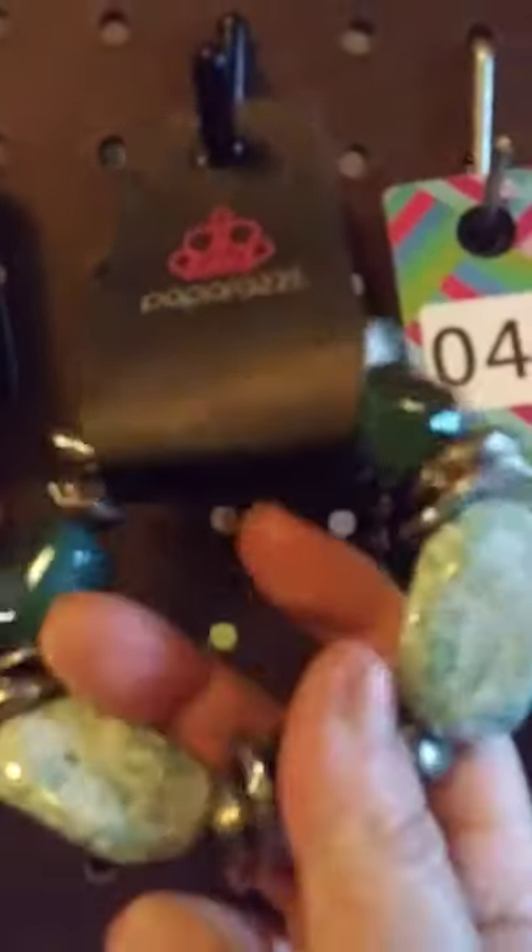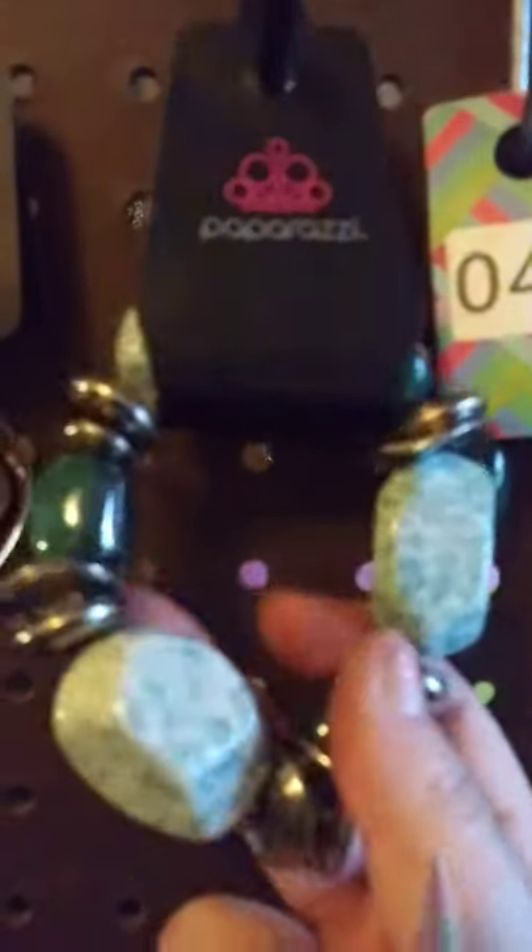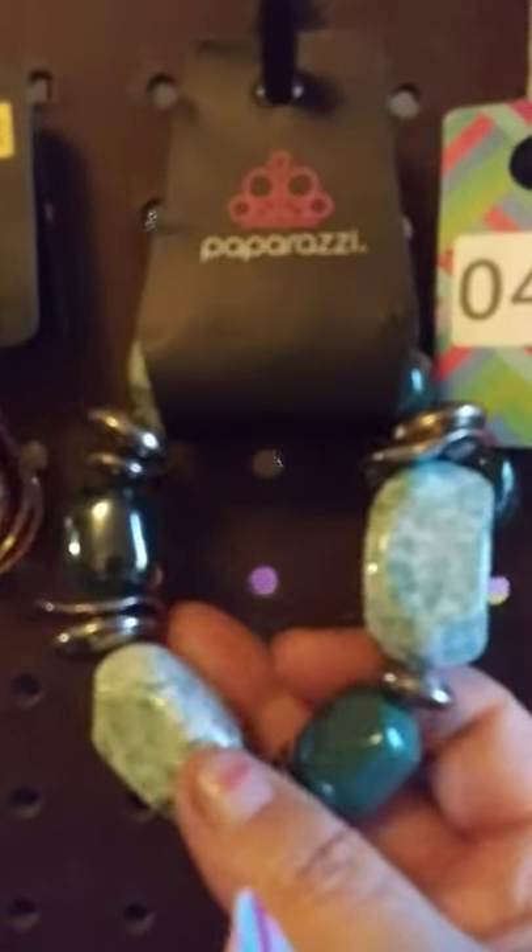This one here is a stretchy bracelet. As you can see, it's got the mint green like the marble. Claim this one here — this one here is going to be number five.